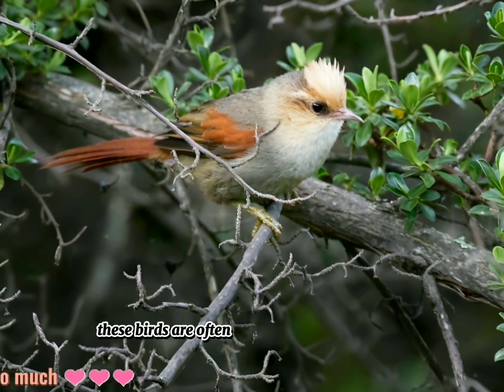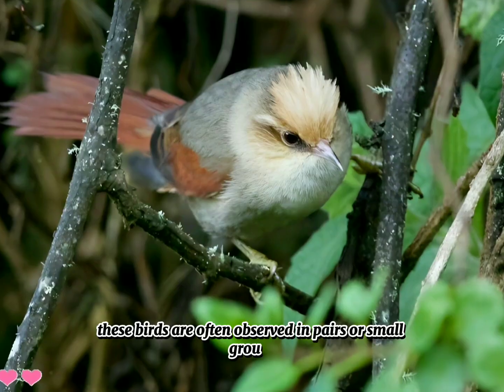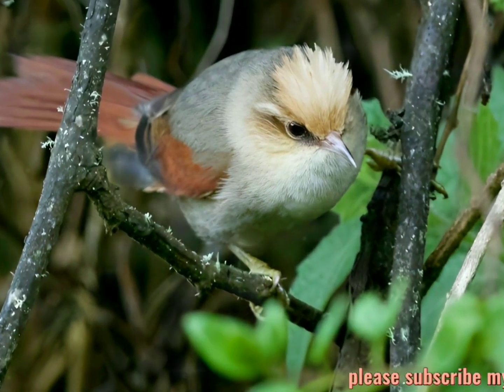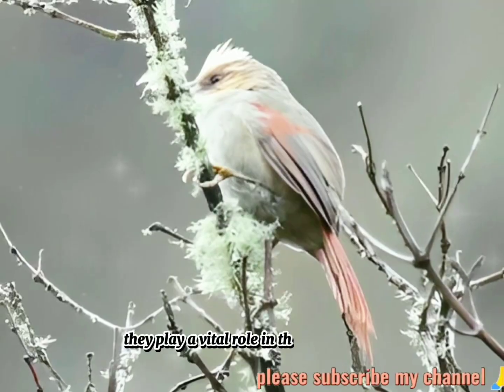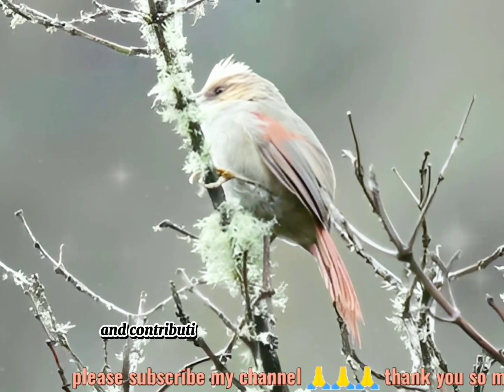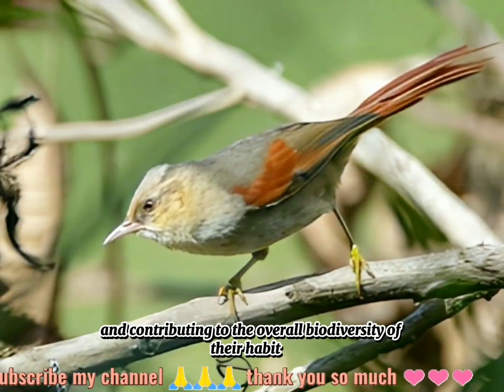These birds are often observed in pairs or small groups, and their high-pitched calls can be heard echoing through the forest. They play a vital role in their ecosystem by controlling insect populations and contributing to the overall biodiversity of their habitat.